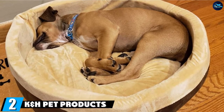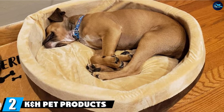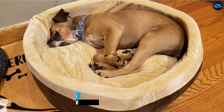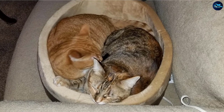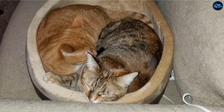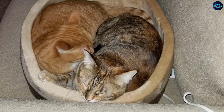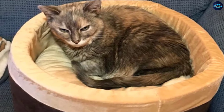Moving on to number two with K&H Pet Products Thermo Kitty Cat Bed. If you're looking for the best heated cat bed, look no further than K&H Pet Products Thermo Kitty Cat Bed. Featuring soft foam walls, a fluffy pillow bottom, and a 4-watt heater, this pet bed will keep your feline companion safe and cozy on those cold nights. It works automatically, providing just enough warmth to keep your pet comfortable while it's in use.